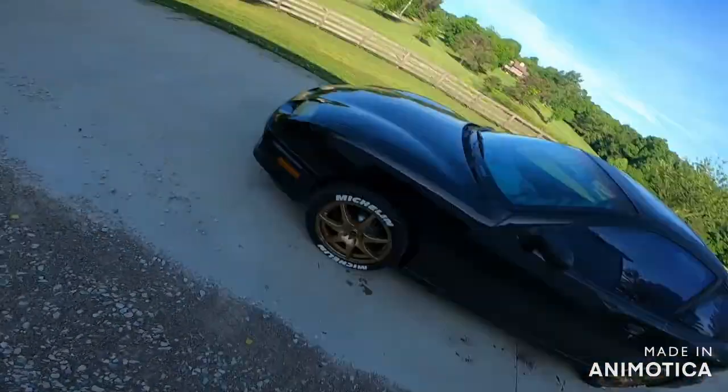We also upgraded the brakes. This is supposed to be a project build, and I just wanted something different — Sunfires are pretty common. The big raised white letters are not common at all; I don't know anyone in town that has those. These cars, along with Cavaliers, are known for the front brake rotors warping like crazy. I'm not sure if it's a machined flaw or not.